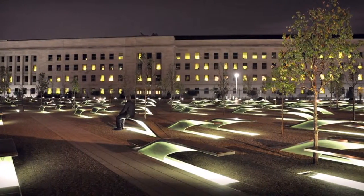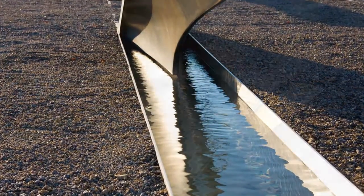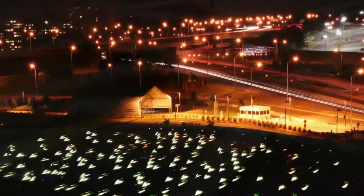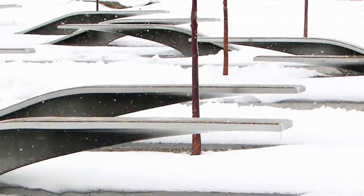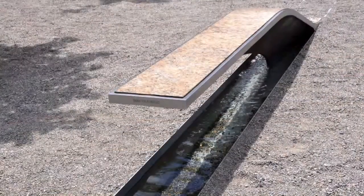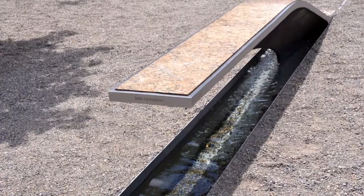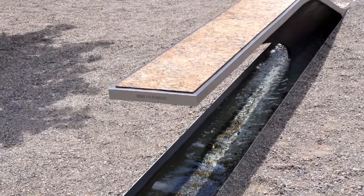184 stainless steel benches bear the names of the 184 victims who perished here. We organized them by age, spreading all 184 memorial units across the entire site to kind of express the magnitude of the event. The youngest was Dana Falkenberg, who, at just three years old, was only slightly older than Beckman's own child is now.